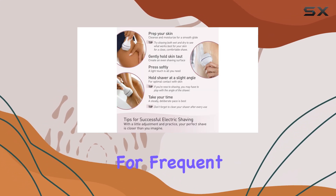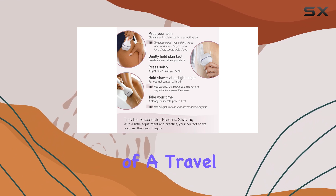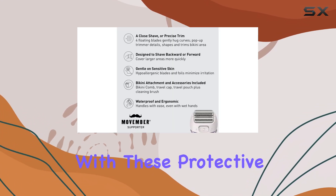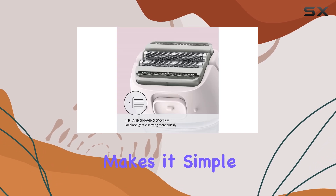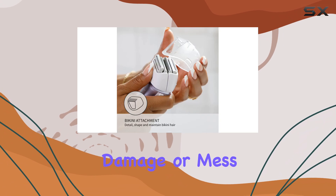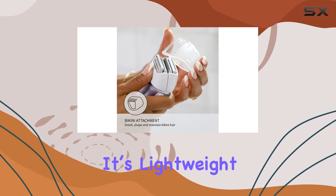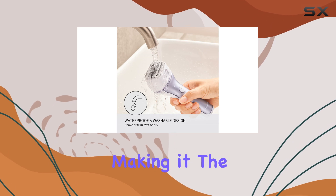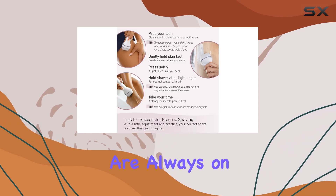One of the best features for frequent travelers is the inclusion of a travel cap and pouch. The compact design combined with these protective accessories makes it simple to toss the shaver into your carry-on or purse without worrying about damage or mess. It's lightweight and portable, yet it doesn't compromise on performance, making it the perfect companion for women who are always on the move.